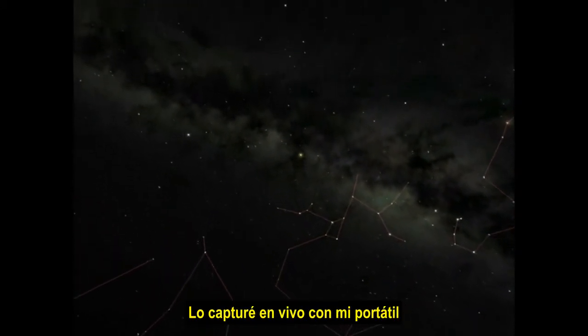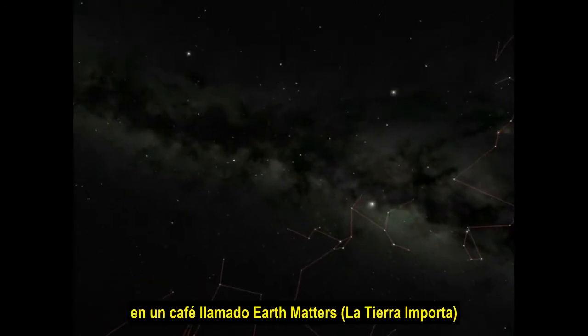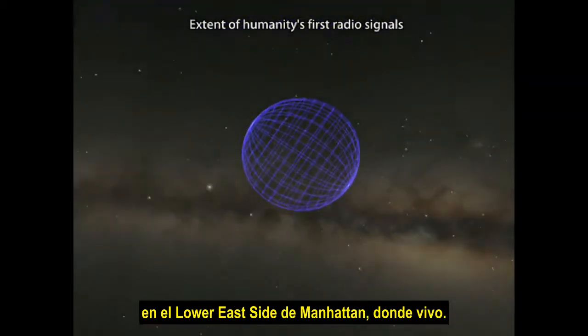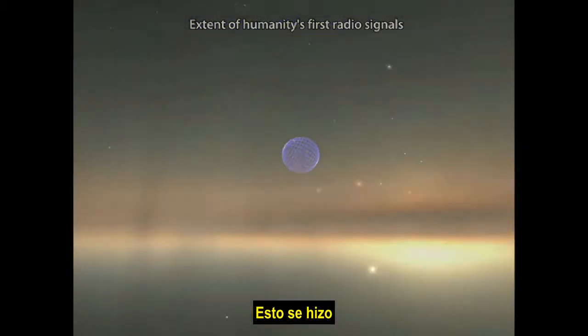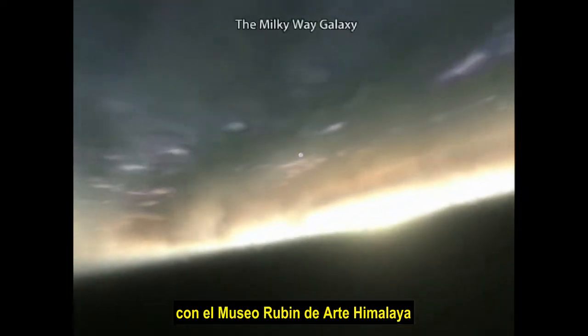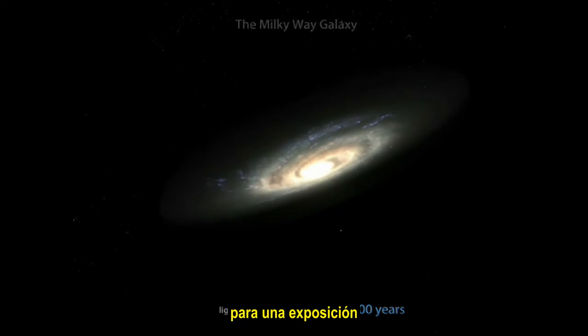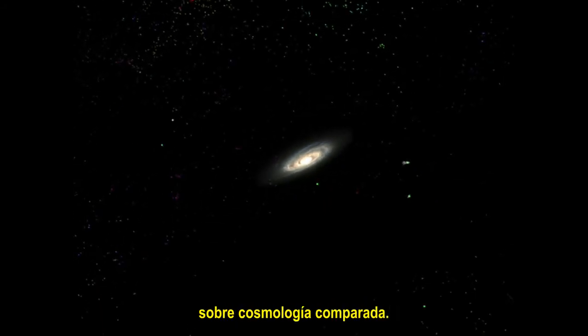I captured this live from my laptop in a cafe called Earth Matters on the Lower East Side of Manhattan where I live. And it was done as a collaborative project with the Rubin Museum of Himalayan Art for an exhibit on comparative cosmology.